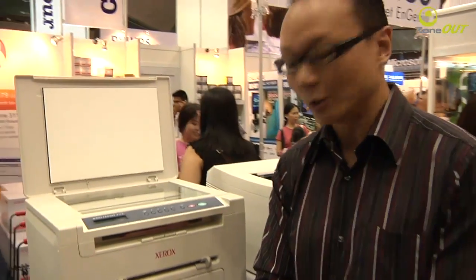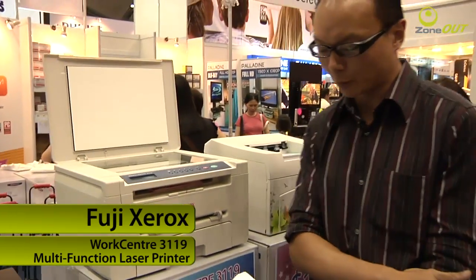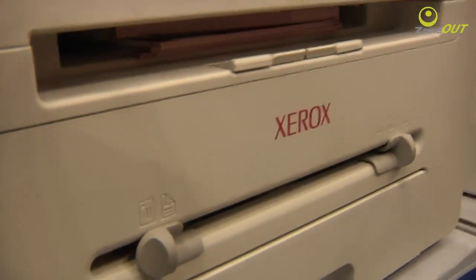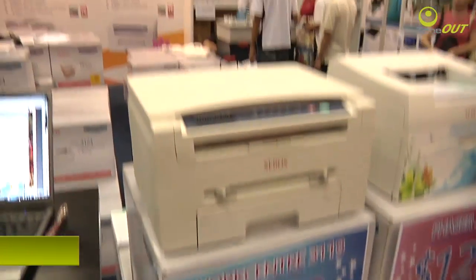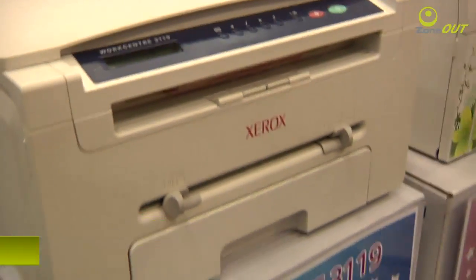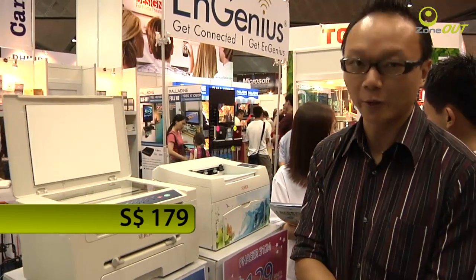Fuji Xerox also has some great deals if you happen to want a laser printer. With me here is the WorkCentre 3119 A4 Mono Laser Printer. This is a multi-function printer, meaning that it does printing, copying, as well as scanning. It's priced very affordably at $179. So what are you waiting for?